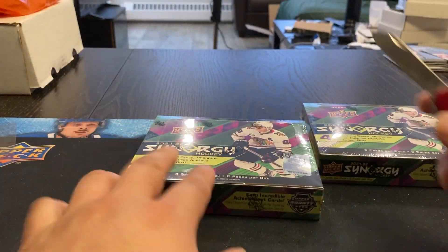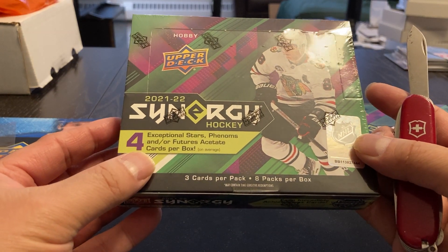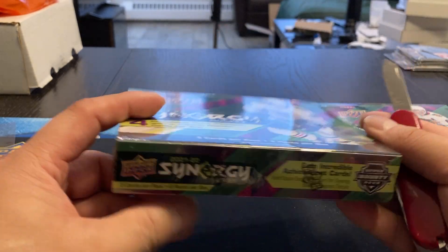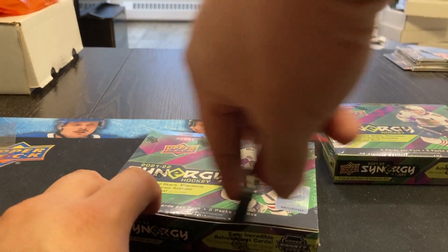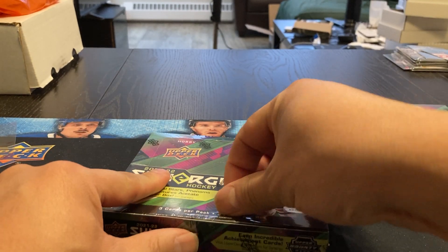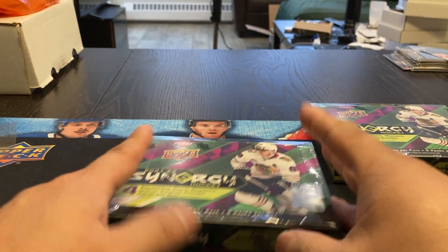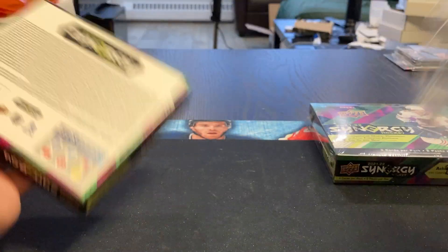Only 24 cards total. You're going to find four exceptional stars, phenoms, and/or future acetate cards per box on average, and may contain time-subsidized redemptions. Personally, I'm just waiting for Series 2 to come out. At least there it's a flagship product, and I hope the value is in that one anyways.